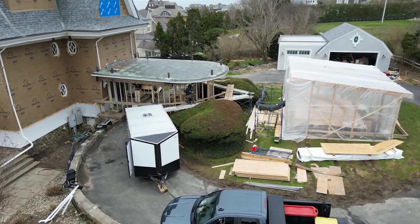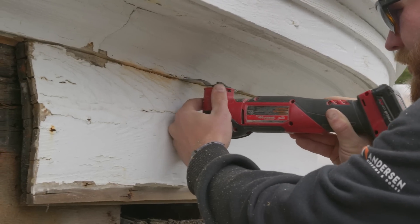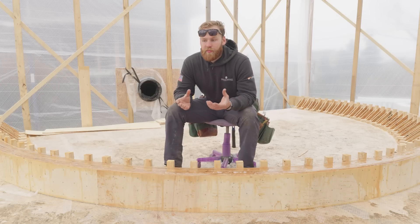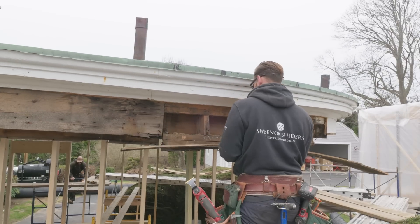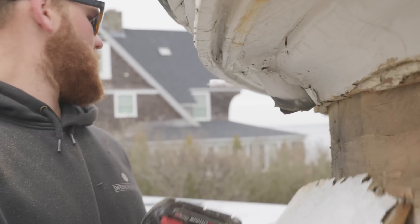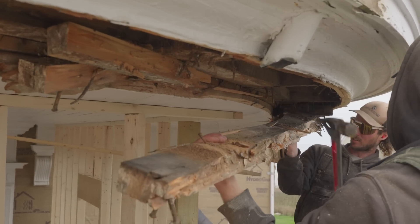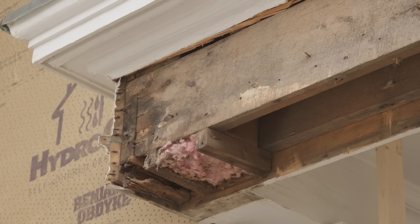Next, we will start demolition on the existing beam, getting all of the rotted wood out and doing all of our internal repairs so that we are ready to lift the new beam into place next week. In the existing port-cochere, there is a concealed copper gutter and also a wooden gutter underneath it. Our client would like to maintain as many original features of the port-cochere as possible, so we'll be using multi-tools to cut the fascia just under the crown and remove all of the rotted fascia to have access to all of the frames.